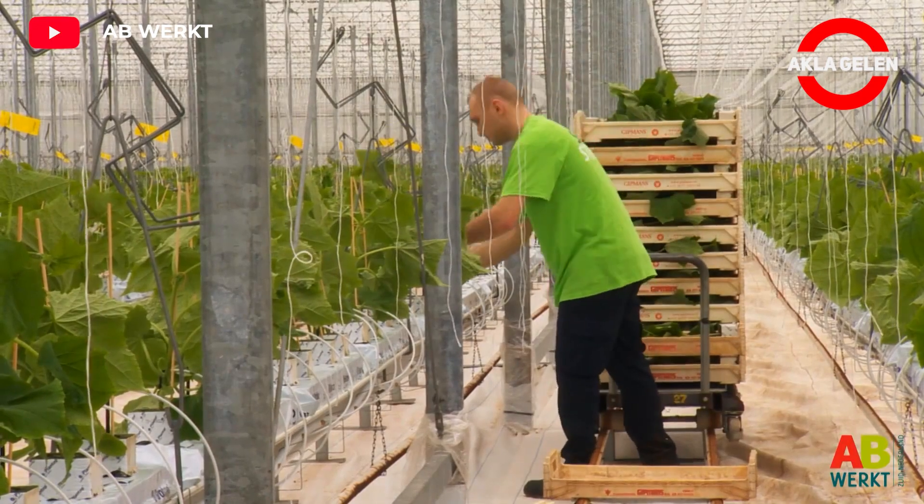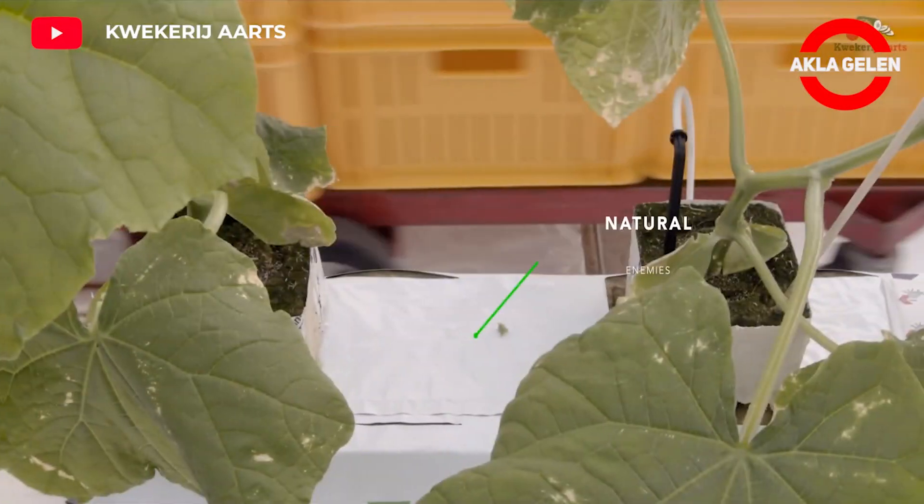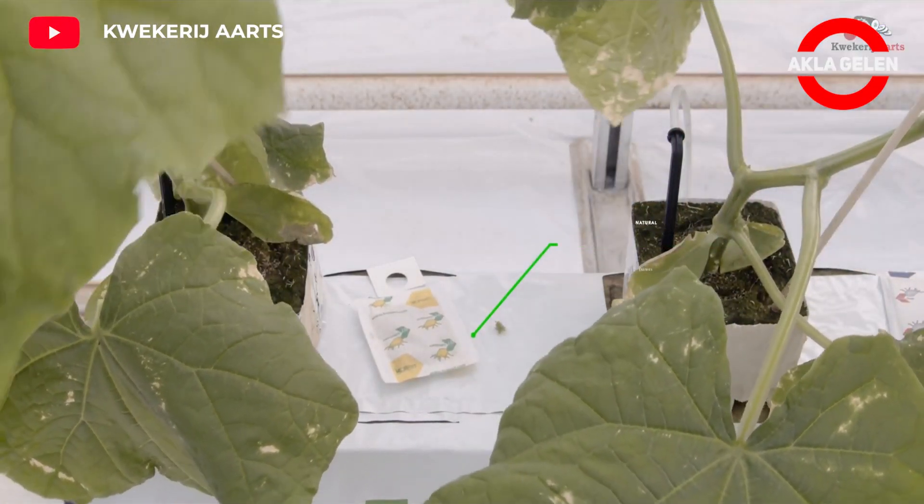Slabs should be watered regularly. Irrigation frequency and duration should be adjusted according to the weather and the growth stage of the cucumbers.